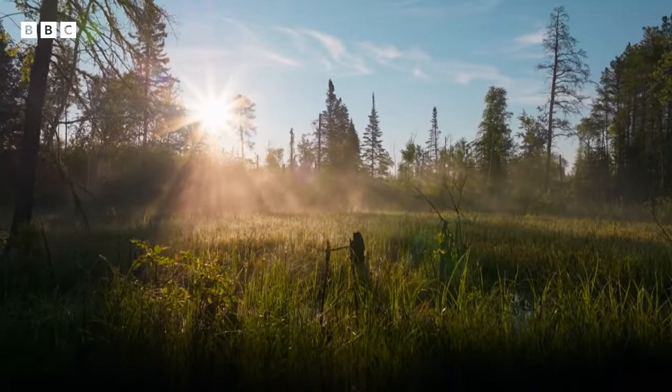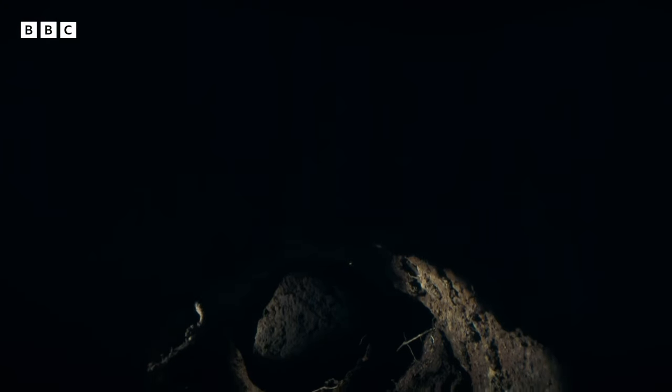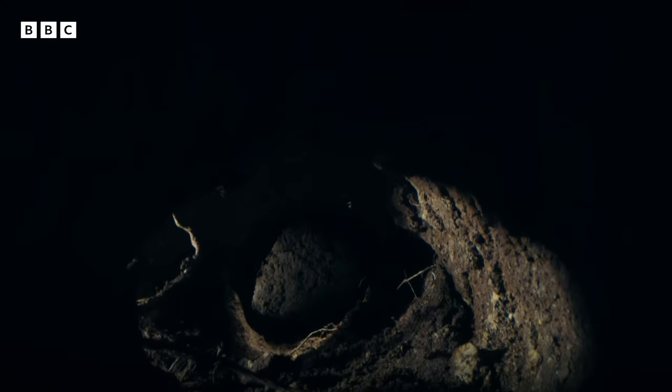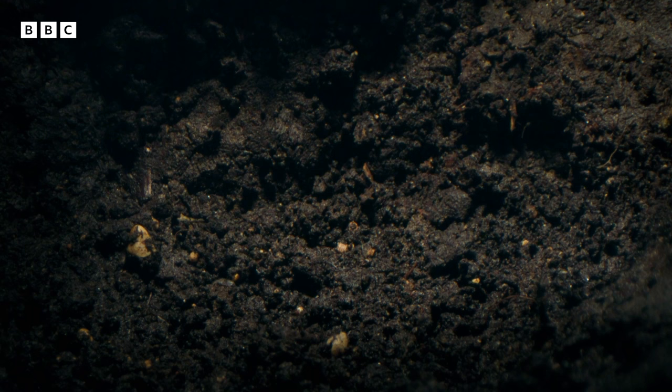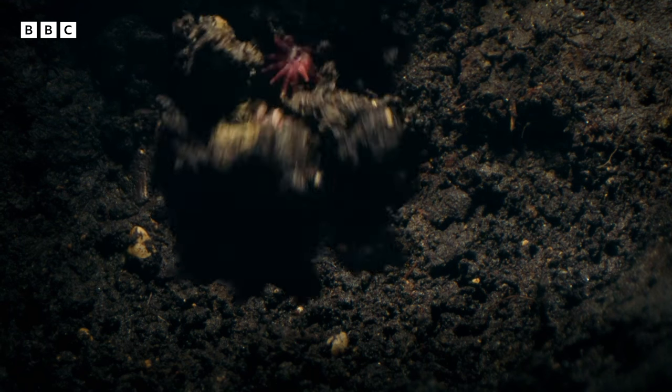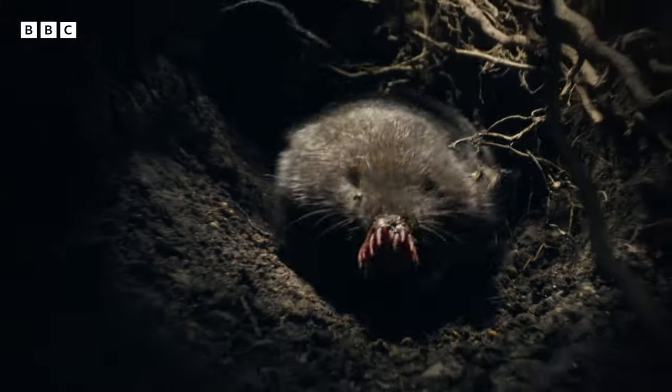Moist soil is easy to dig, and just underground there is a network of tunnels — the work of a particularly industrious little mammal: a star-nosed mole.